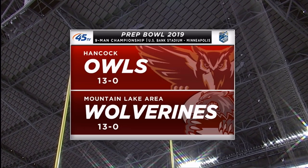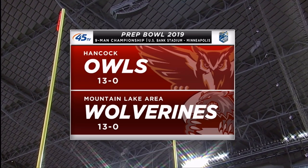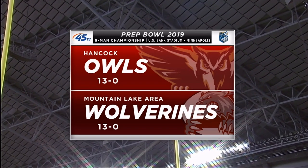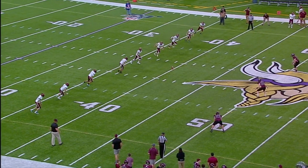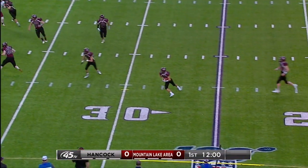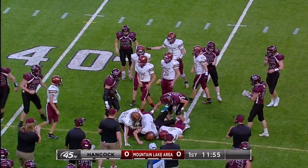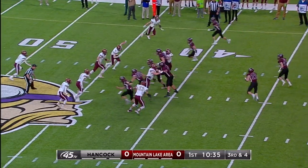Welcome back inside US Bank Stadium where it is warm and dry on this snowy wet day outside. We're ready for a couple of undefeated teams — the 13-0 Hancock Owls making their first ever prep bowl appearance, and Mountain Lake Area back in the game for the second consecutive year. A lot of creative kickoff work by Hancock in the semifinals; they'll challenge you with kicks. It's picked up at the 29-yard line and Mountain Lake Area will start at about the 35-yard line.